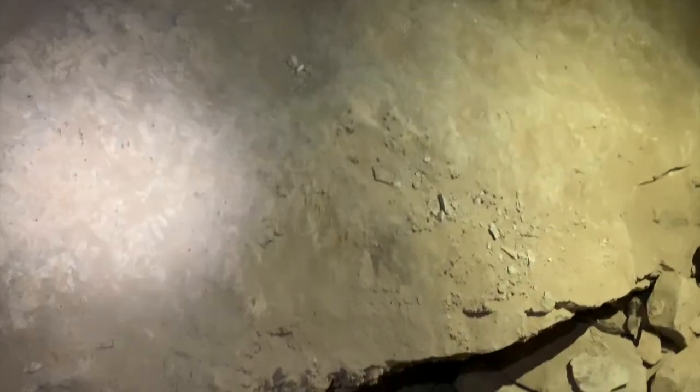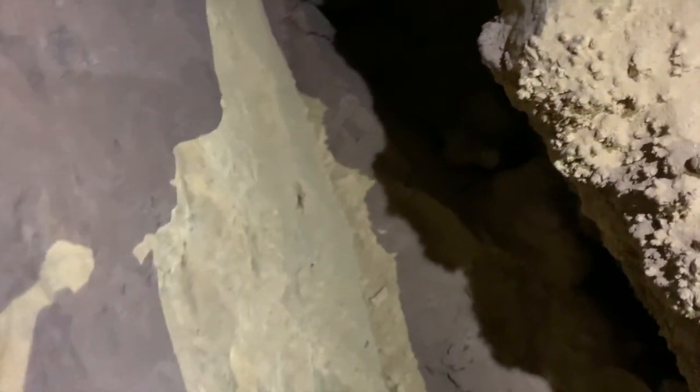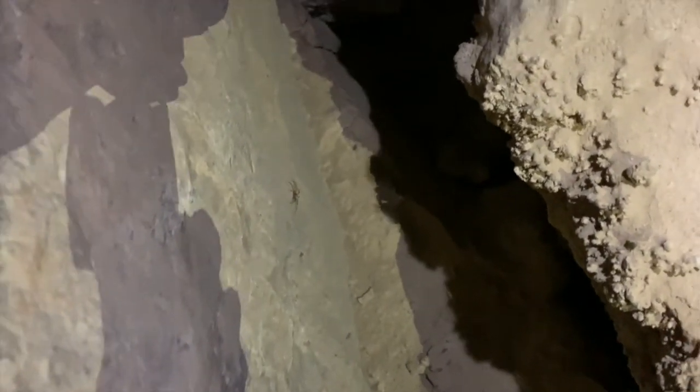There's a spider — right there, on the side of the rock you're standing on. That's a wolf spider. Yeah, they can pack a painful bite. Let's leave the spider alone.